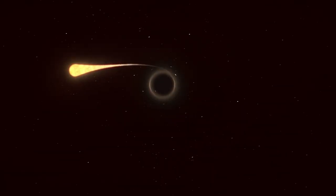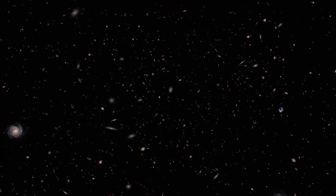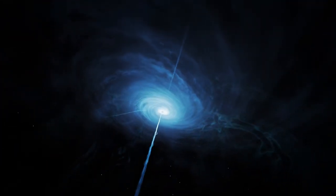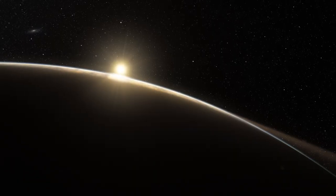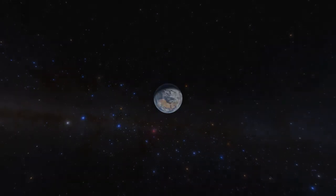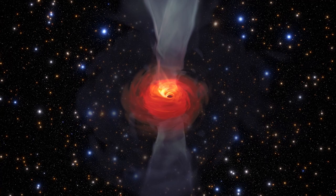Black holes are destructive forces because they are the graveyards of stars, but they may also have a creative potential because they regulate star formation. As matter falls in, they become very energetic, blow out gas, and their outflows may actually create turbulence and distribute matter around the galaxy. So maybe some of the elements of life that are inside us are here today because our black hole was more active in the past, acting like a big mixer and distributing elements around the galaxy.